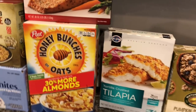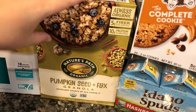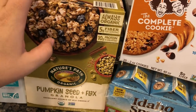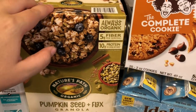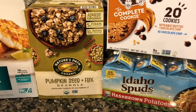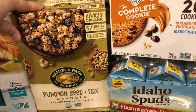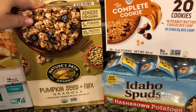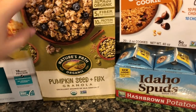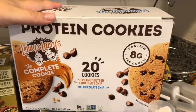We got some granola — this is the pumpkin seed and flax granola, my personal favorite. I put it on top of yogurt with strawberries and blueberries on top — it's delicious. It was on sale for less than five dollars for this giant box of granola, which is a great deal.